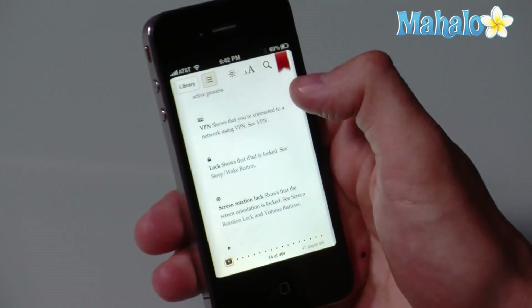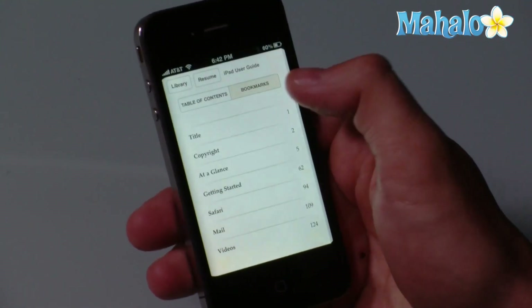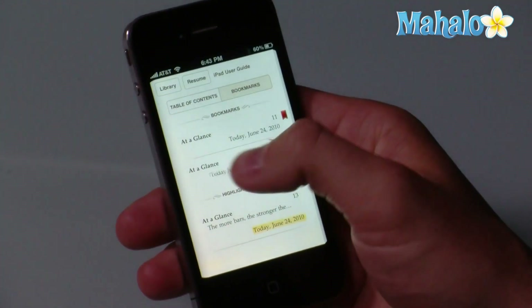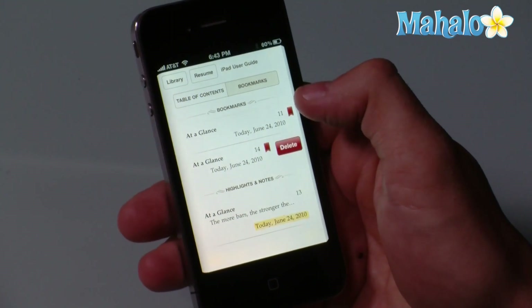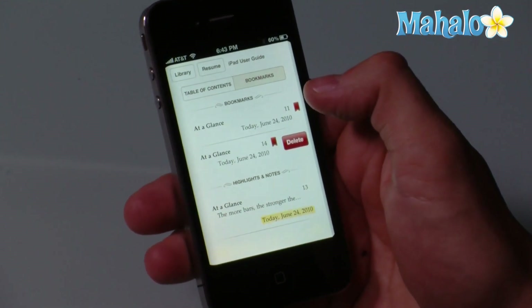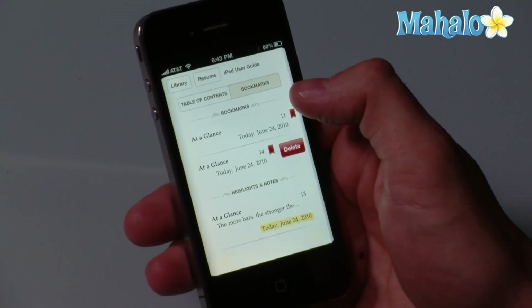And if you click on this little list icon here, it will show you both the table of contents as well as any bookmarks or highlights that you have as you're reading. And all this stuff is saved on your phone and synced between devices. So if you're reading on your iPhone and you switch to your iPad, your bookmarks and your place in the book will be kept safe.